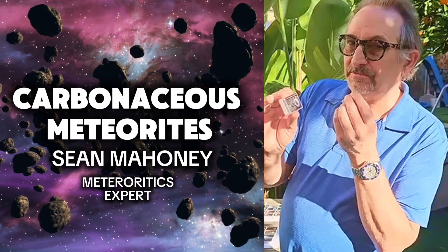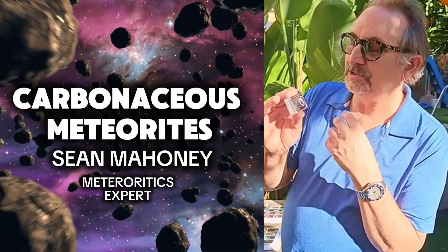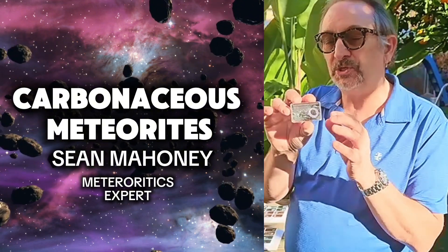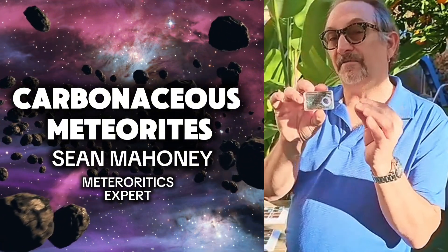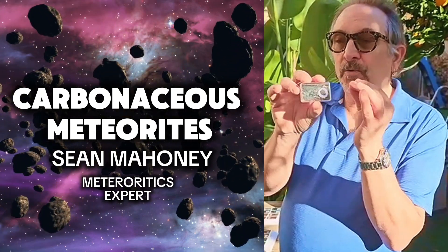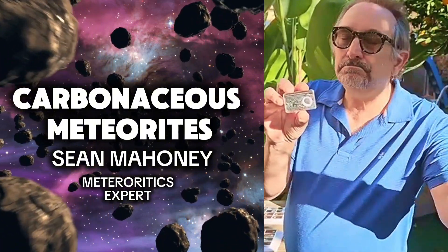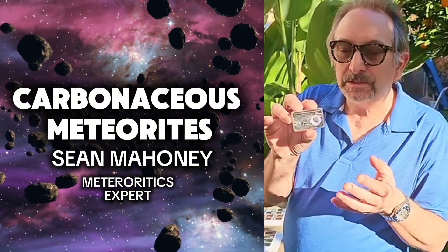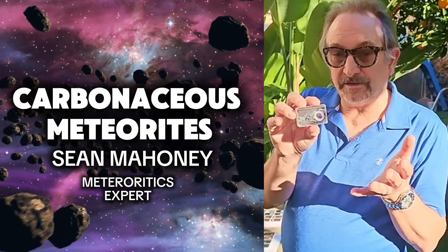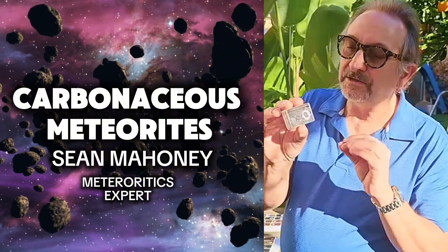There are two things that really make these stand out. Firstly, they contain amino acids and mineral sugars, which are literally the building blocks of life. Those two things falling into a primordial swamp multiple times over billions of years could so easily be the source of life on Earth. And that's pretty amazing on its own.